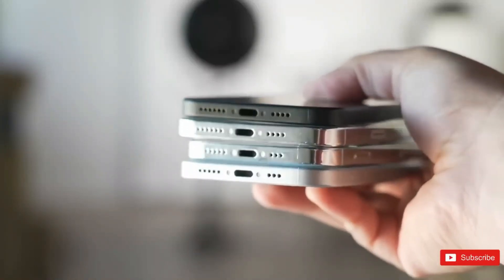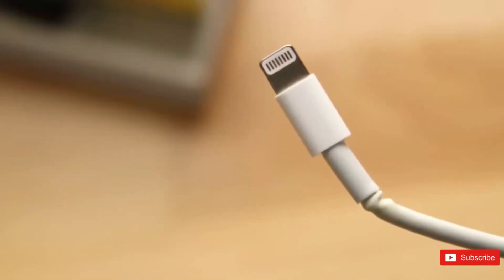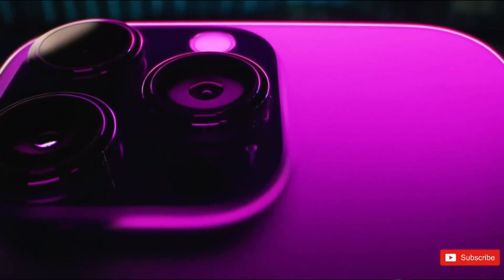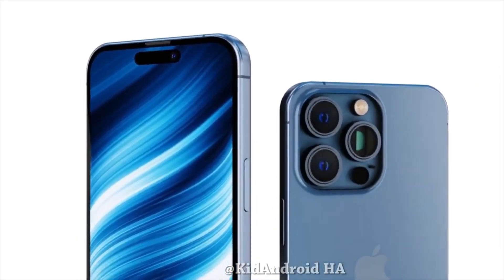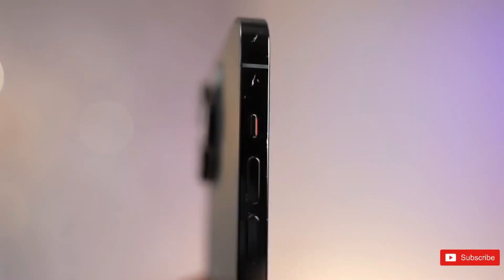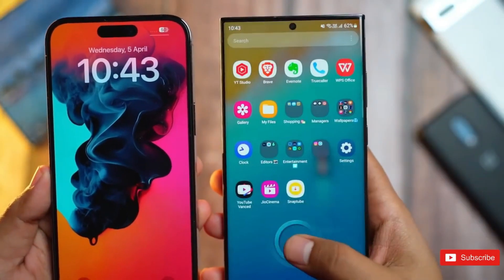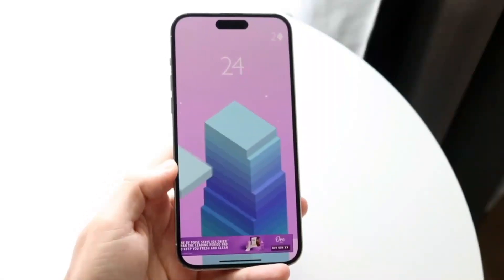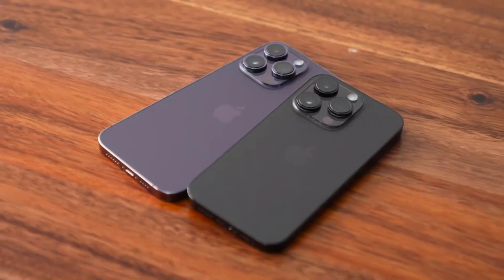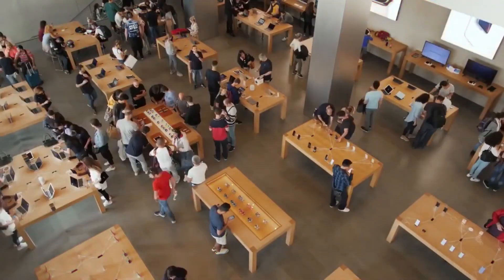On the other hand, the iPhone 15 Pro and iPhone 15 Pro Max come in four different finishes: black titanium, white titanium, blue titanium, and natural titanium. The Pro model offers an additional storage choice of 1TB, while the Pro Max has three options — 256GB, 512GB, and 1TB.